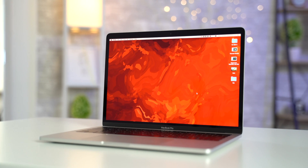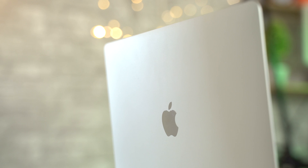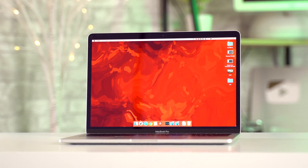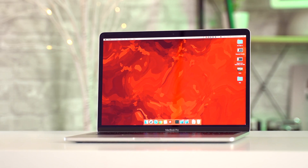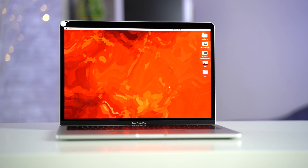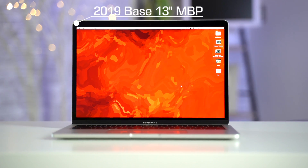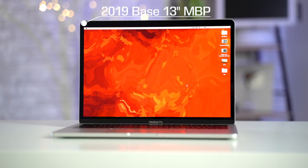For the past year, we've looked at Apple's base 13-inch MacBook Pro as a pretty bad value compared to Apple's newly updated MacBook Air and the more expensive $1800 Touch Bar Pro, since it packed a pretty slow dual-core processor and was lacking a few features. But with Apple's new $1300 base MacBook Pro, we've completely changed our mind, and we're now calling it the best value MacBook ever.